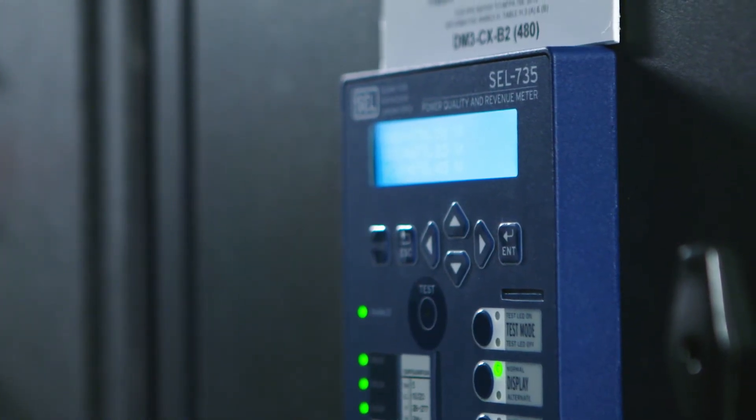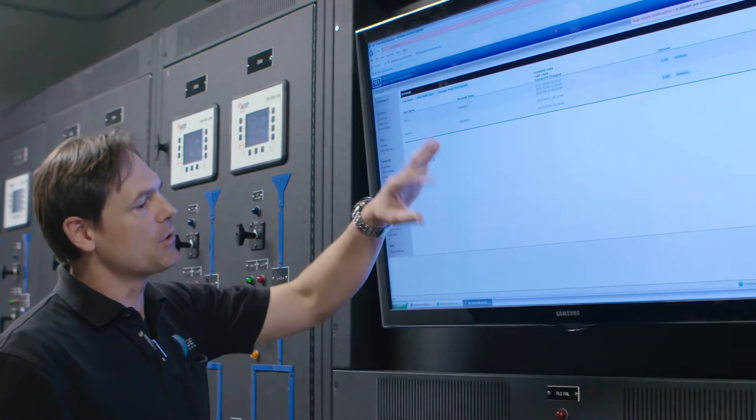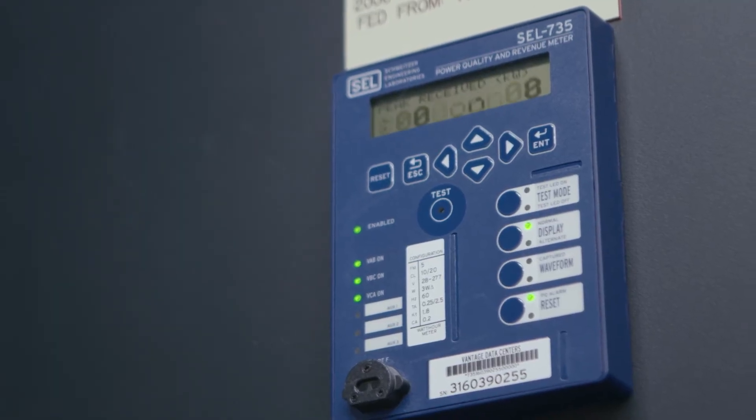When we started to integrate with the 735 series meter, one feature that stood out is waveform capture. If we have a breaker trip event, it will actually trigger a waveform capture and we're able to go back later and see exactly what caused that trip event.